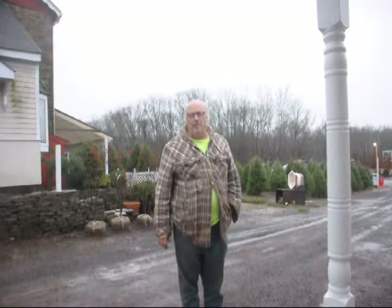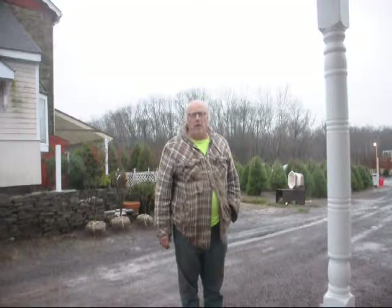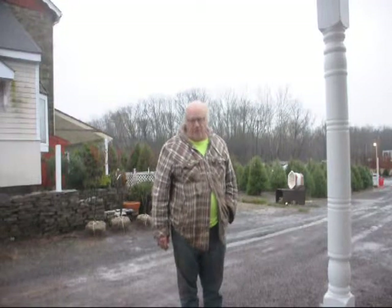Hi, I'm Bill at Highland Hill Farm and today I'm going to talk to you about how to turn your backyard into a profit center.